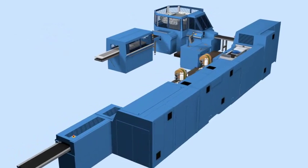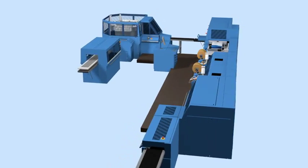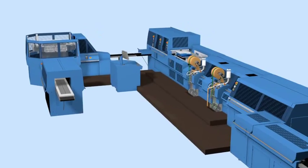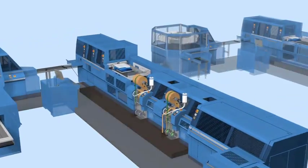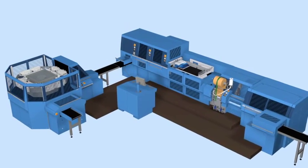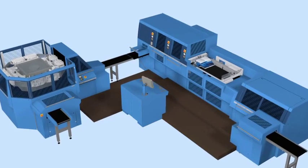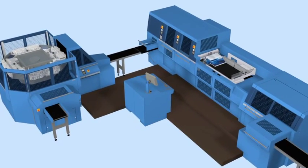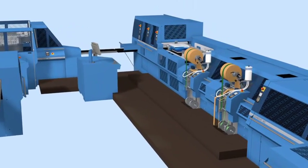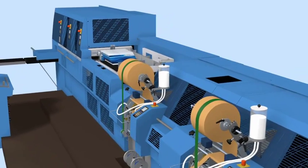With the Diamant MC Hybrid shown here, both classical books with square or rounded spine, as well as digitally printed books such as photo books can be produced. Moreover, there is the smaller Diamant MC Digital, with or without headbanding station. This type has been designed especially for photo book productions and other very short runs. It allows sequential changeovers, just as the Diamant MC Hybrid shown in this video.